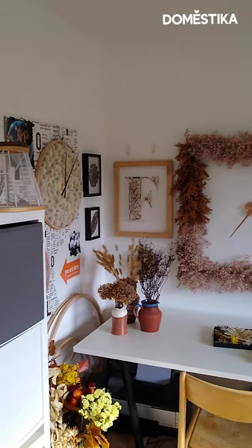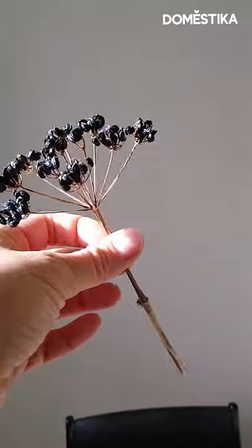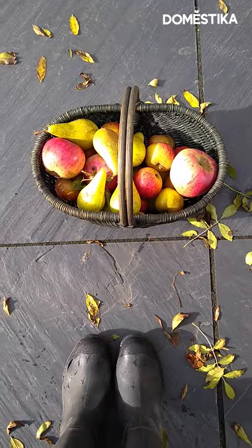Welcome to my office. I'm going to show you around my working space, explain a little bit more about my processes and how my creative day goes by.